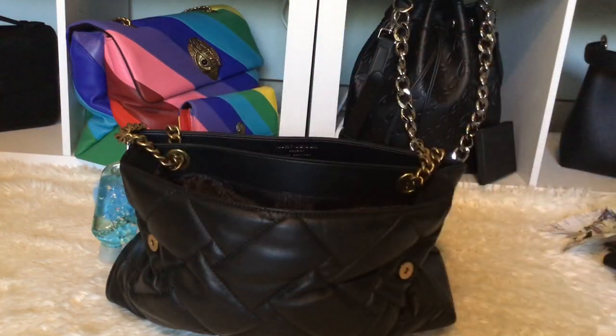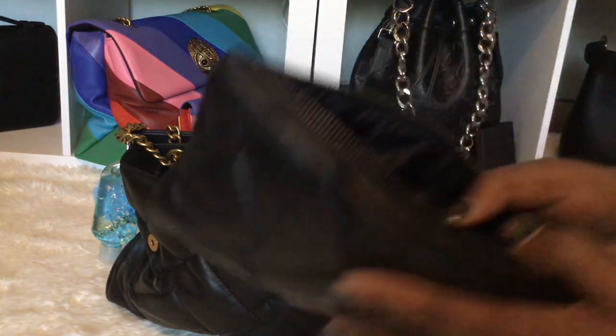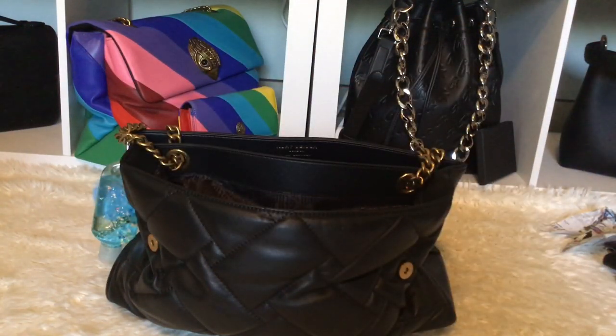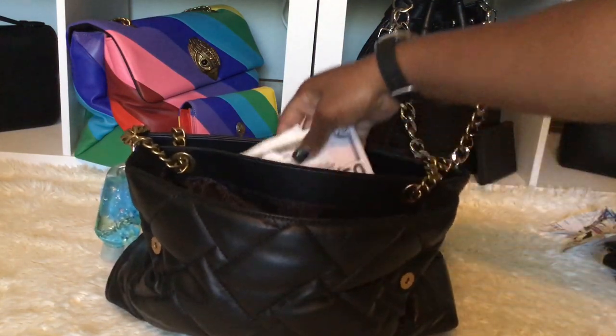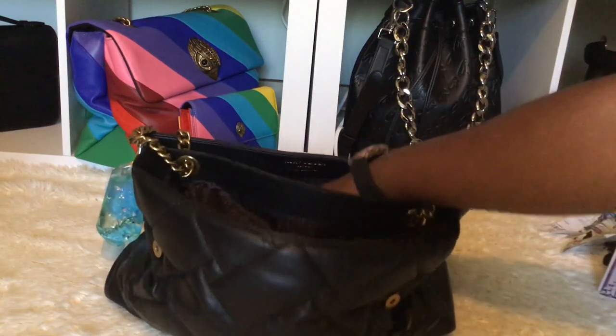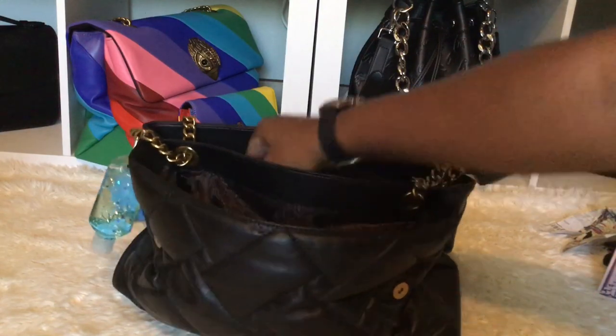Let me show you the inside of the wristlet — it doesn't have any card slots inside, just one big open compartment, and you can slip credit cards in the slot on the back. I really got into Kurt Geiger because of Officially Coco and DJ King — I'd always seen the brand but never purchased until I saw those ladies do a review. I have my money holder with cash, my taser, and a tag in here as well.